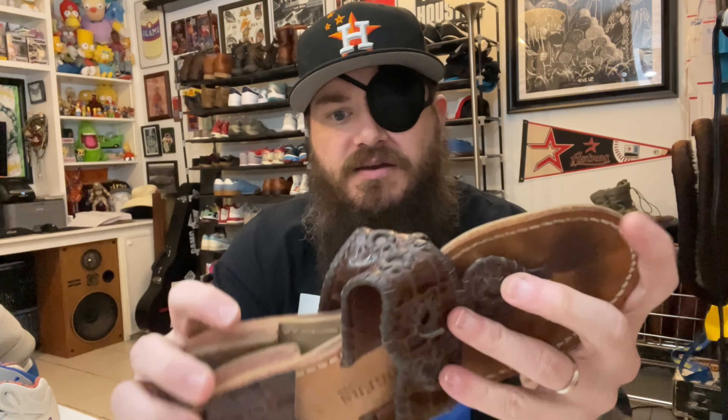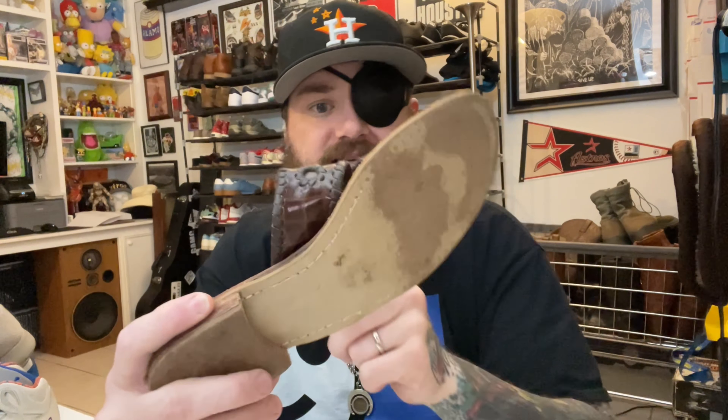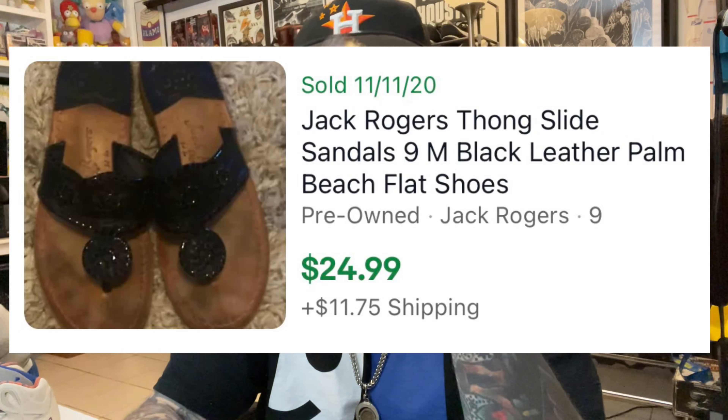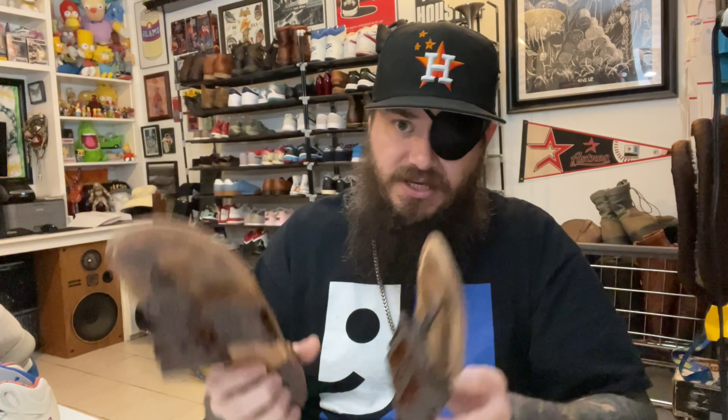Let me show you some brands that I just learned about. First off, I picked these sandals up — reason I picked them up is they're heavy, I can tell they're hand-stitched, and they say 'Made in USA.' This is a brand called Jack Rogers. They actually have pretty amazing sales comps, so definitely be on the lookout if you find these.